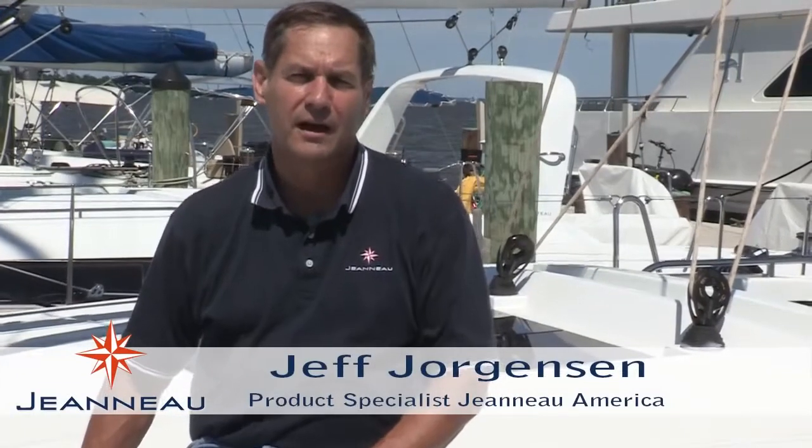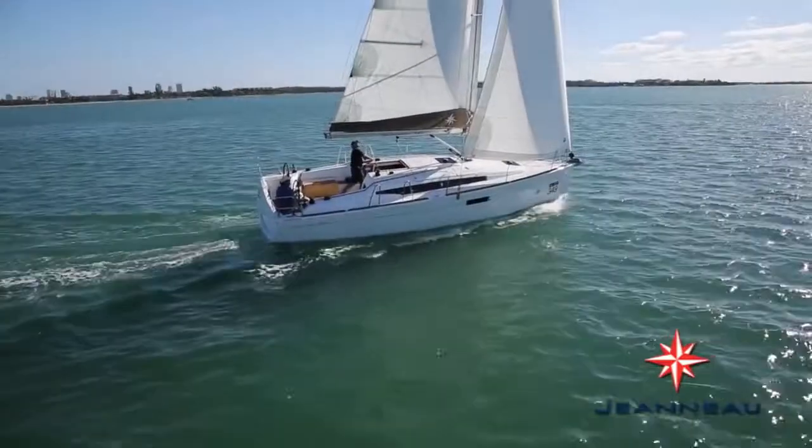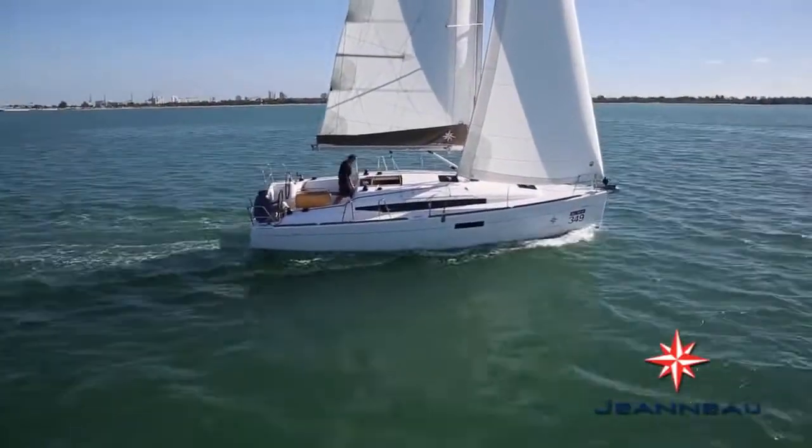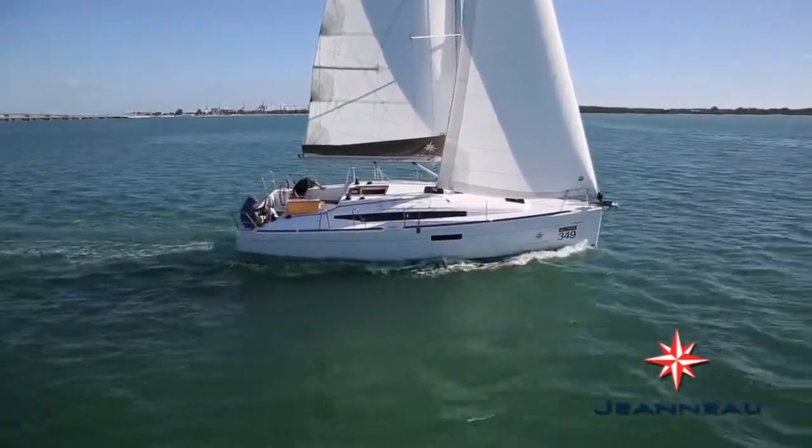Hi, I'm Jeff Jorgensen with Genoa America. I just got back from sailing the new Sun Odyssey 349 on Biscayne Bay. For those of you who haven't seen it yet, this boat just won the Consumers Choice Award at the Miami International Boat Show.